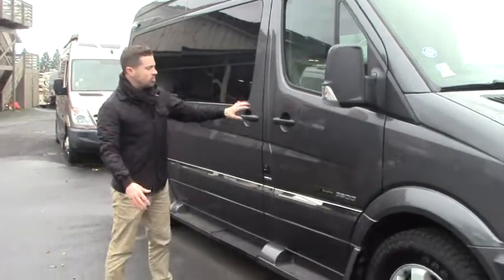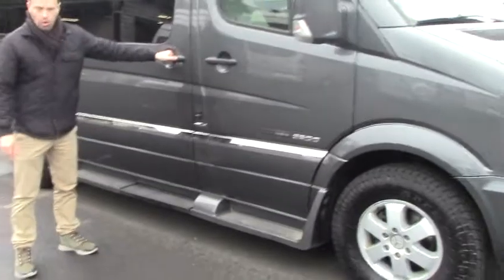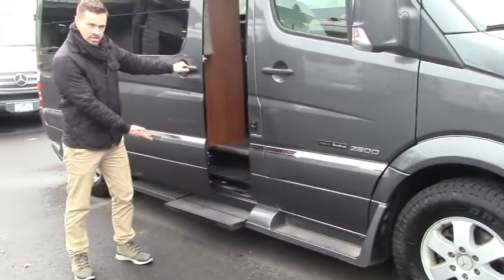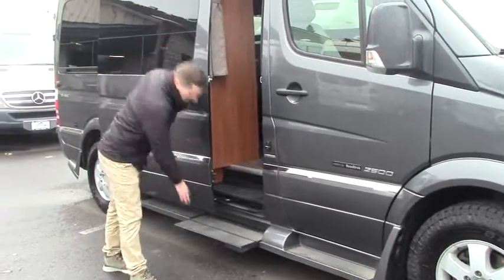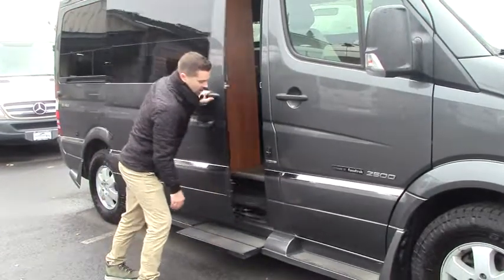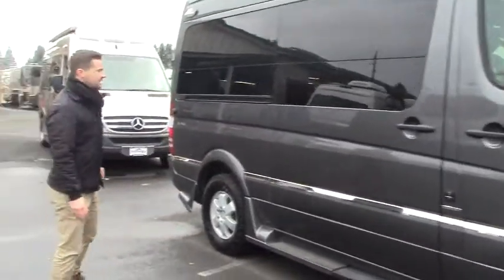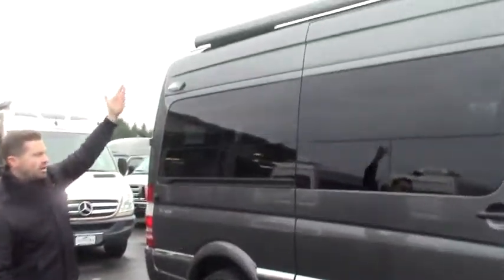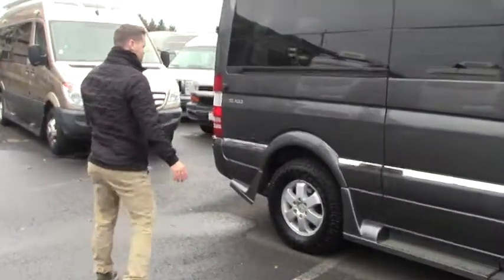With Mercedes Sprinters you've got driver and passenger doors. One of the nice things about your Roadtrek models is this electric step, so when you open up your sliding door, you get a nice easy entrance to your main entry. You've got a BlueTech clean running diesel engine, and a power awning that comes out over your porch — switches just right inside the passenger door there.